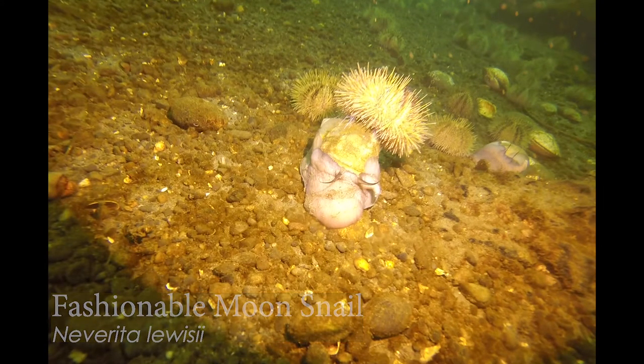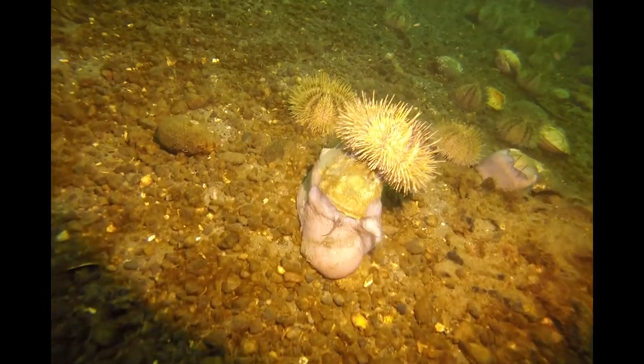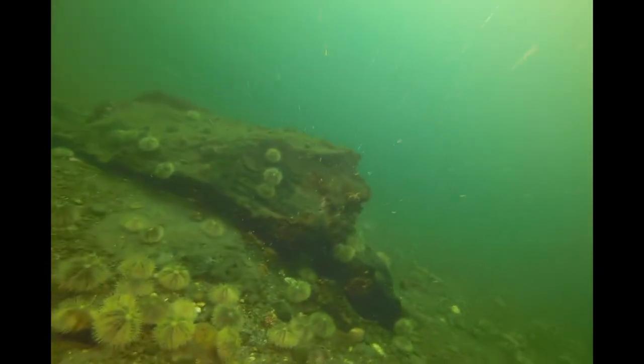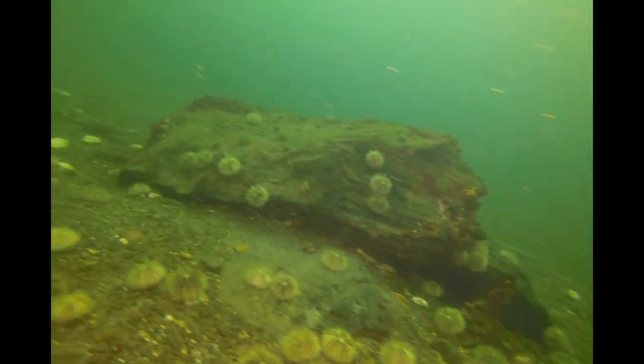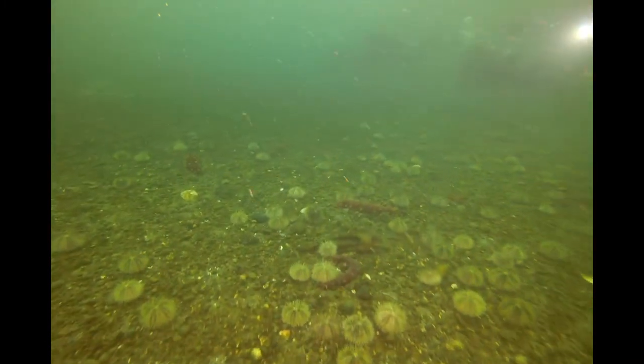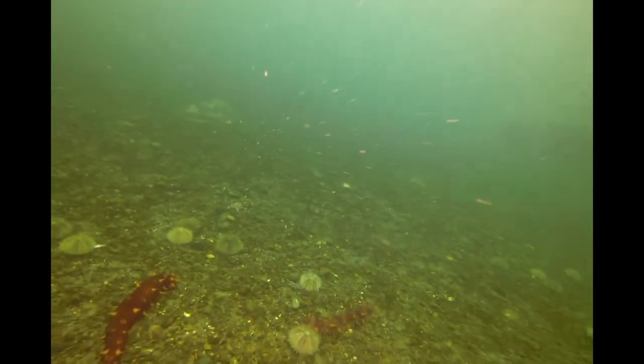Oh my goodness — look at that. Speaking of fall fashion, this moon snail's got it going on. An urchin hat for the season! There's another moon snail. Moon snails have this nice smooth shell, and urchins quite often will grab hold of shells trying to armor themselves against waves or predators. And if you happen to grab onto a large moon snail, the urchin's going to go for a ride.